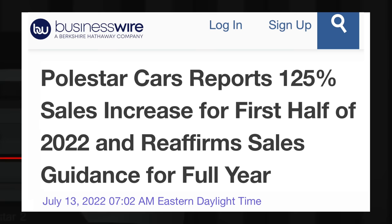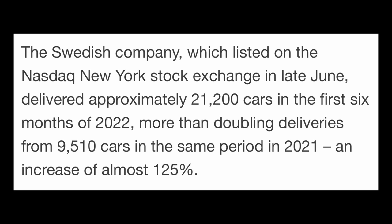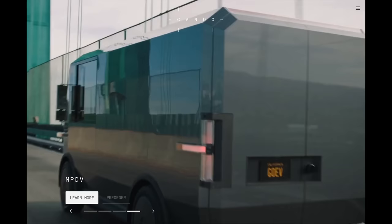Last up today, a few updates about other automakers. Polestar reported a 125% increase in EV sales during the first half of 2022 — the Swedish company delivered approximately 21,200 cars in the first 6 months of 2022, more than doubling deliveries from 9,510 cars in the same period of 2021. They are also reportedly sitting on a backlog of 50,000 orders.